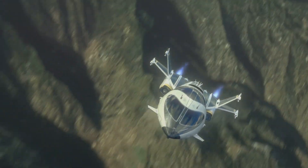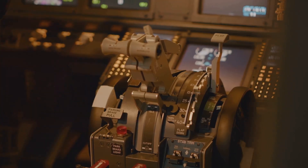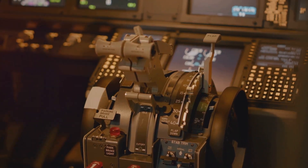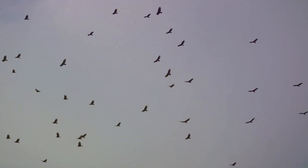The Future of Flight: Lessons from the Skies. As we look to the future of flight, both in terms of technological advancement and our relationship with the natural world, the lessons we learn from birds will become increasingly important.